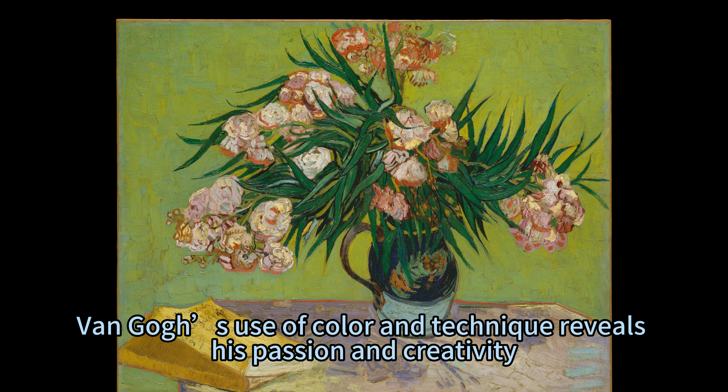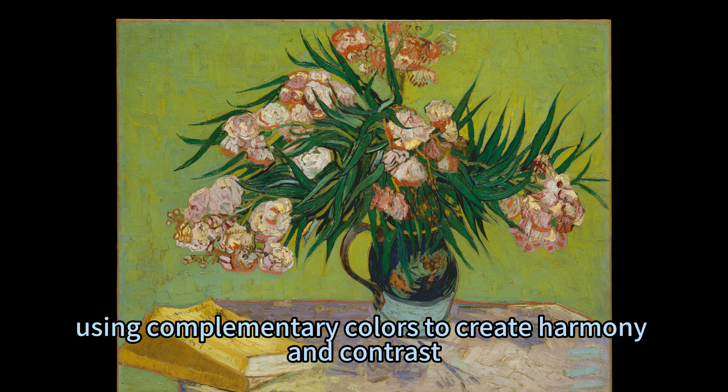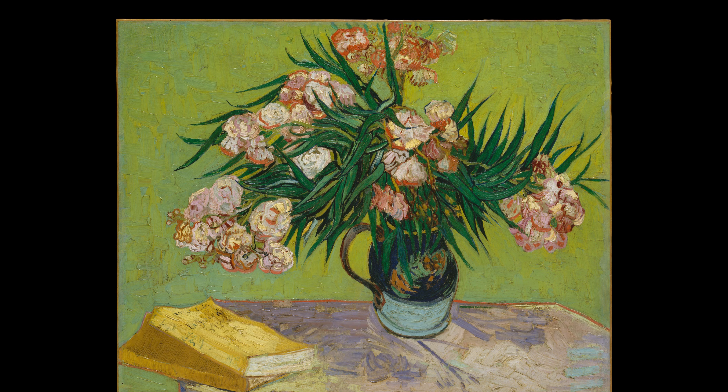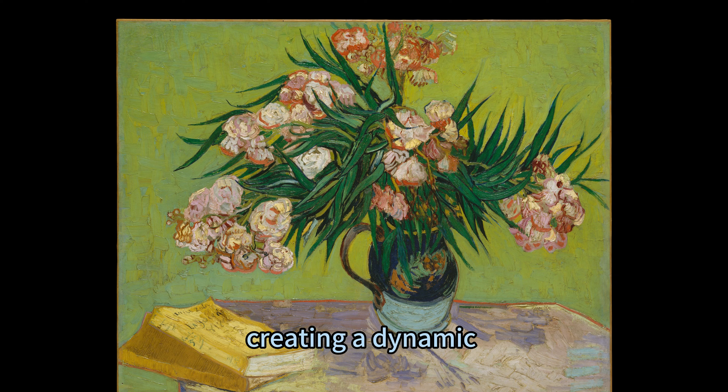Van Gogh's use of colour and technique reveals his passion and creativity. He applied the principles of colour theory, using complementary colours to create harmony and contrast. He also used short and thick brushstrokes, creating a dynamic and textured surface.